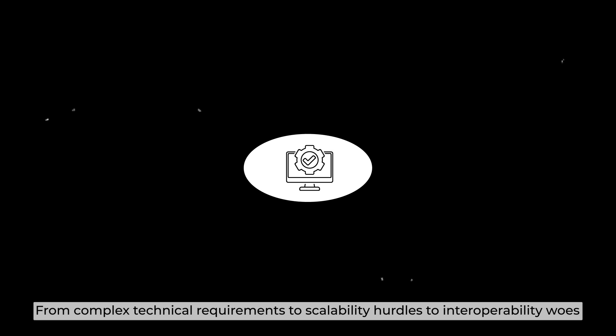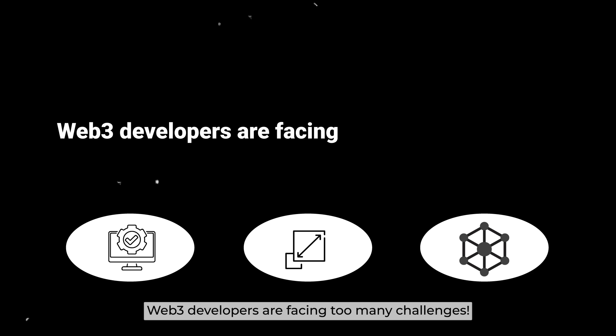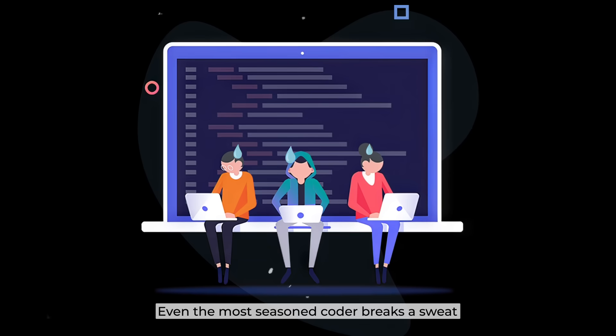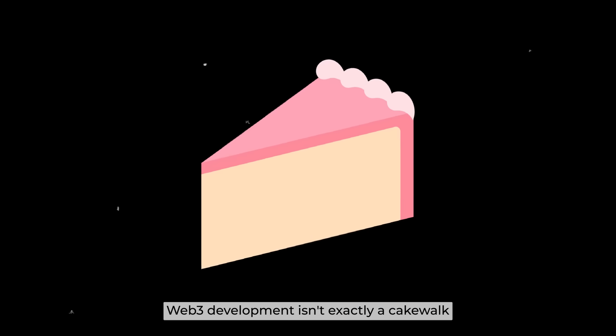From complex technical requirements to scalability hurdles, to interoperability rules, Web3 developers are facing too many challenges. Even the most seasoned coder breaks a sweat. Let's be real — Web3 development isn't exactly a cakewalk.